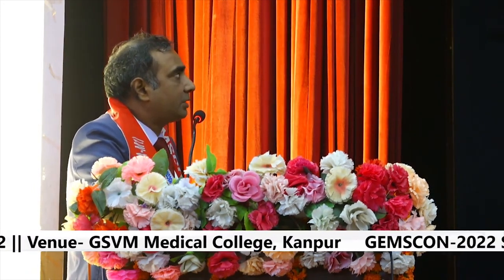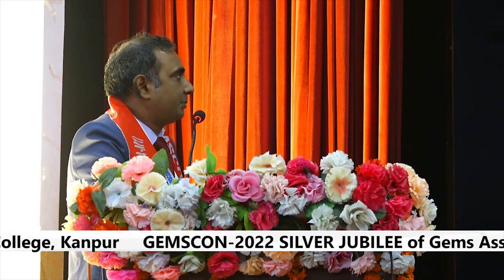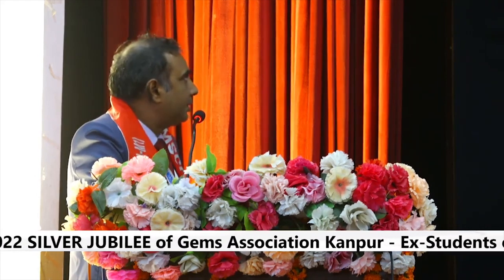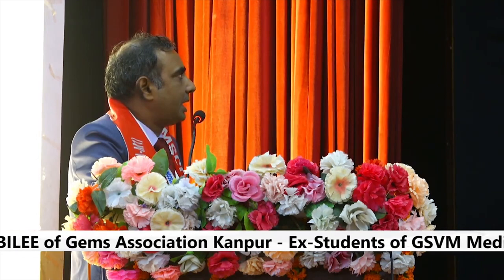The child presents with recurrent bilious vomiting on day 1 to 2 of life. The child comes to us dehydrated with a scaphoid abdomen and visible peristalsis from left to right. Plain X-ray shows the classical double bubble sign. Serum electrolytes show hypochloremic alkalosis, hypokalemia, and hyponatremia.